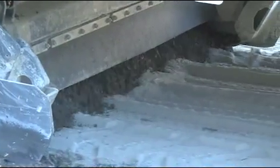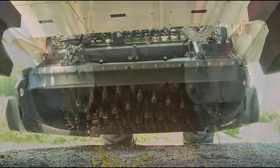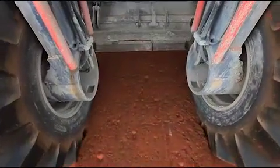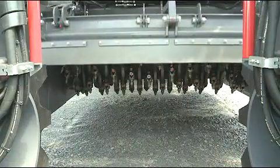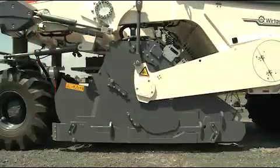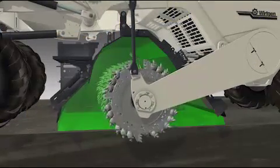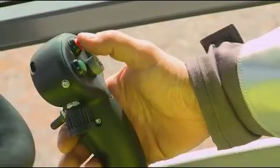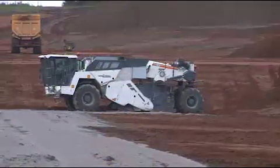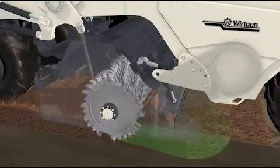The crusher bar installed at the front rotor plate can be adjusted to produce the specified particle size. The pivoting scraper at the rear rotor plate ensures perfect leveling of the recycled material. The mixing chamber volume is adjusted to the current working depth and material quantity automatically by raising or lowering the mixing rotor at the mere push of a button. An automatic system lowering or raising the rotor at the beginning or end of the milling operation is also available.